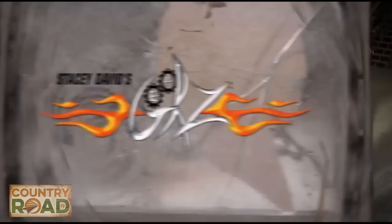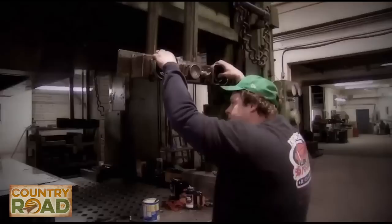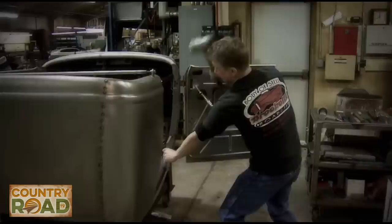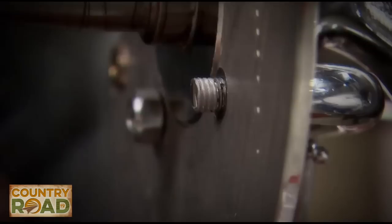A few years ago we started a project called the Rat Roaster to prove this point. The Rat Roaster started out as some flat sheet metal — Brookville Roadsters stamped into body panels and then assembled into a reproduction '32 Ford Roadster body and frame. From there I laid out the direction of the project.